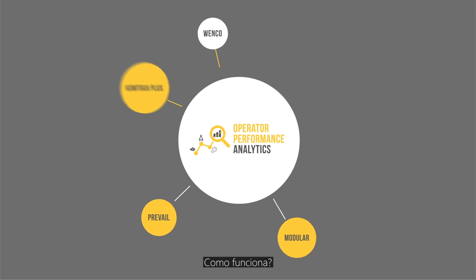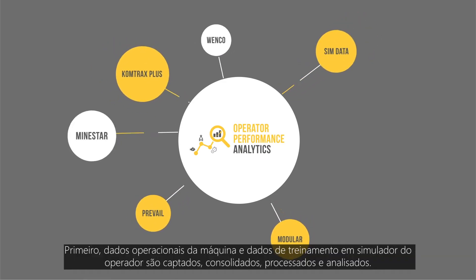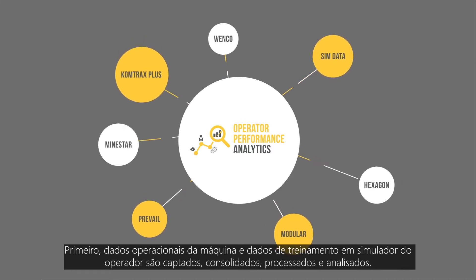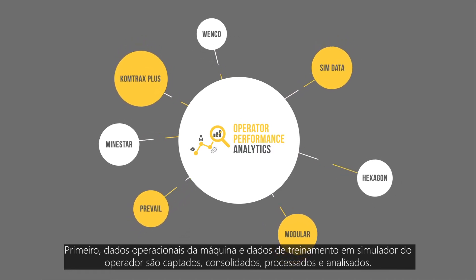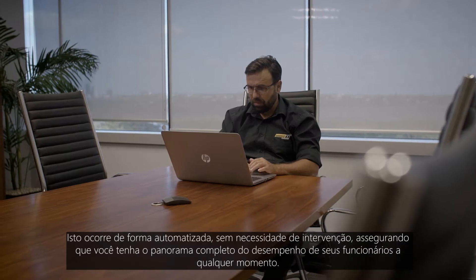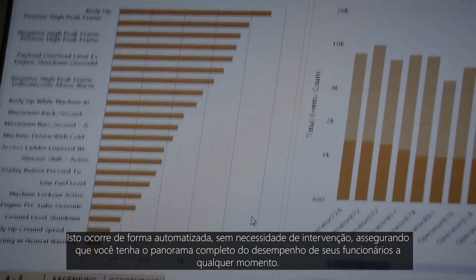So how does it work? First, machine operational data and operator simulator training data are captured, consolidated, processed and analysed. This happens on an automated basis without any intervention, ensuring you always have the full picture of your workforce performance at any time.